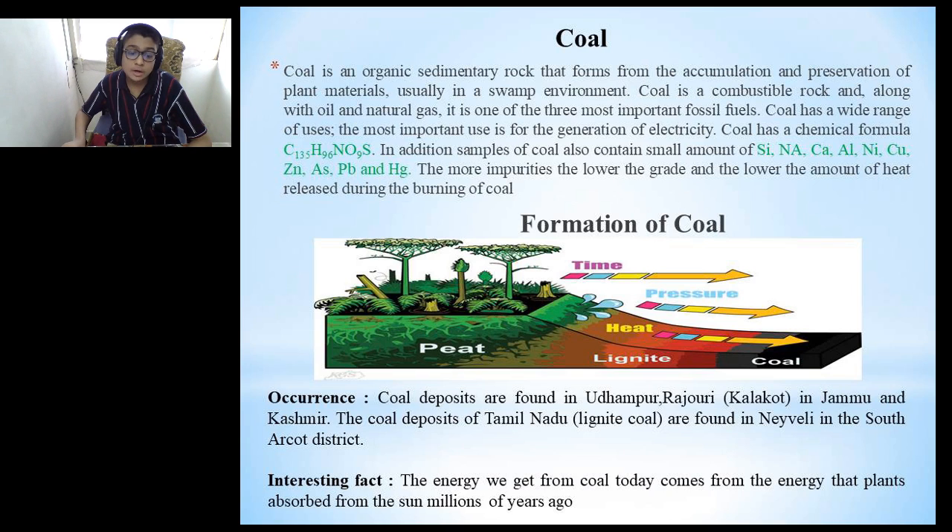Coal deposits are found in Udhampur, Rajauri and Kalakot in Jammu and Kashmir. The coal deposits of Tamil Nadu — lignite coal — are found in Neyveli in the South Arcot district. Interesting fact: the energy we get from coal today comes from the energy that plants absorbed from the sun millions of years ago. I have a piece of coal in my hand. It is used for electricity and also by local ironsmiths.